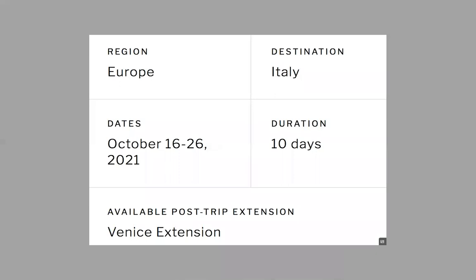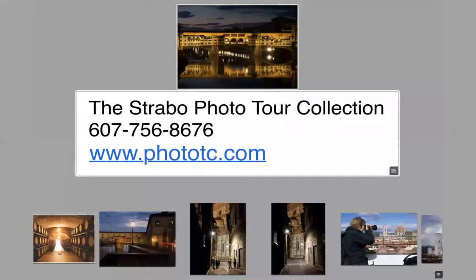So here are some of the details. The trip dates are October 16 to 26, 2021 — a 10-day trip with a Venice extension. All the information for this trip is on the website www.phototc.com, the Strabo Photo Tour Collection. The phone number is 607-756-8676. Please contact them, get a free brochure — it's a fabulous trip. I've been doing it for so many years and every time I leave there I can't wait to go back and photograph some more and share these wonderful places with the people I bring.